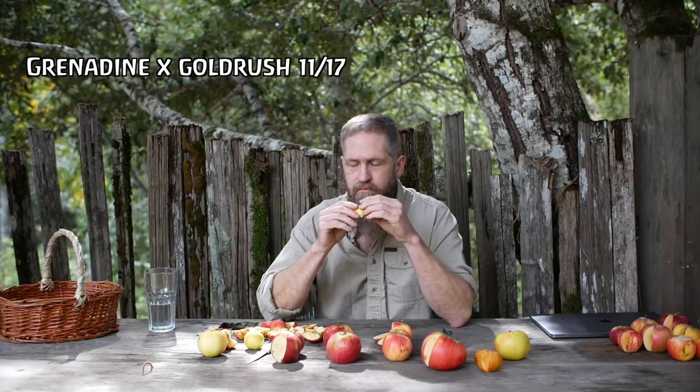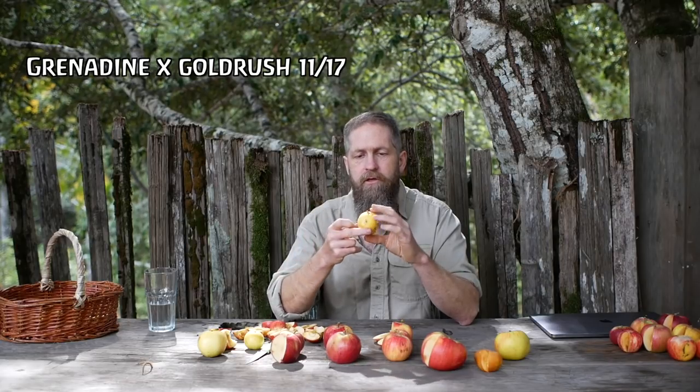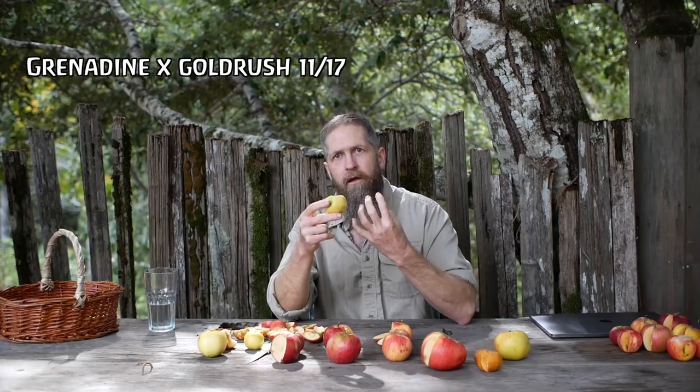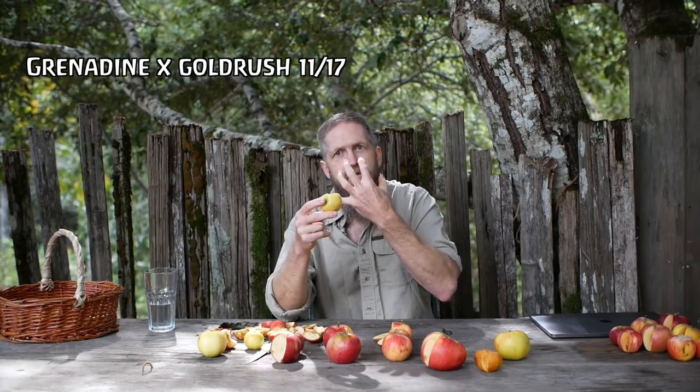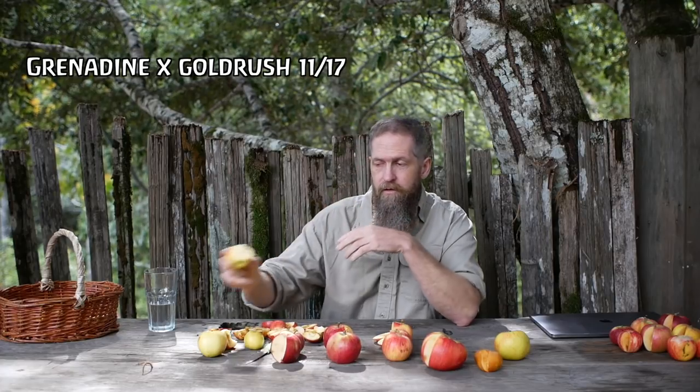That's it folks, thanks for watching — hopefully we'll do this again more than once this year. There's more apples coming — collected varieties and more seedlings in the seedling trial rows. I'm putting up some Instagram videos about a few of those preliminary tastings if you're interested. And if it all works out, I'll see you in the next tasting video when the next batch comes in.